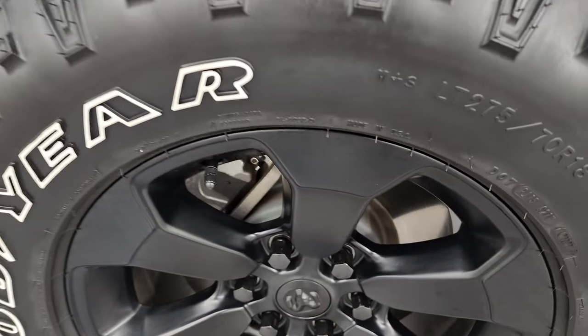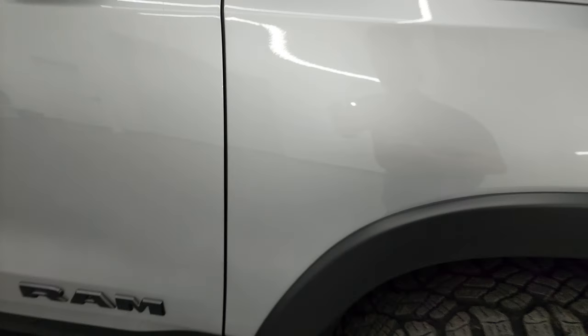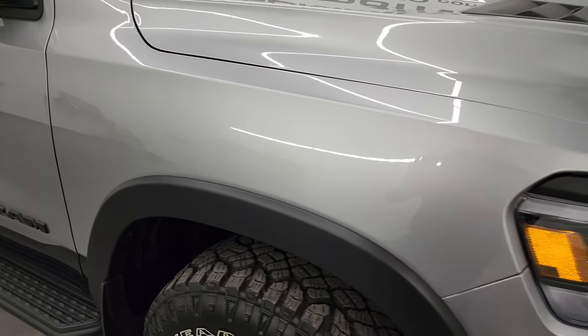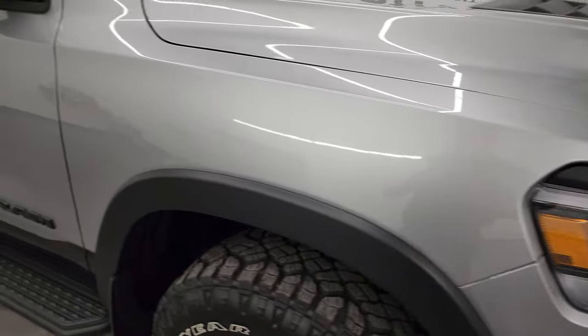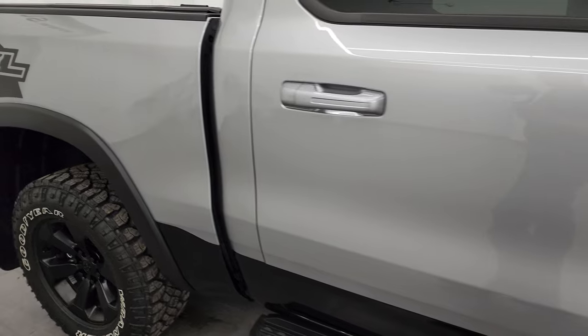Passenger side front wheel — no major scuffs or scrapes. Billet silver has just a little bit of metal flake to it, and the diamond black also has metal flake, so that's a really cool color combination. As you go down this side, take note of how clean the body is and how reflective and mirror-like that paint is.